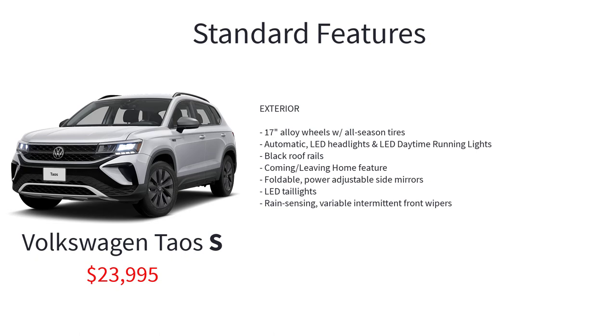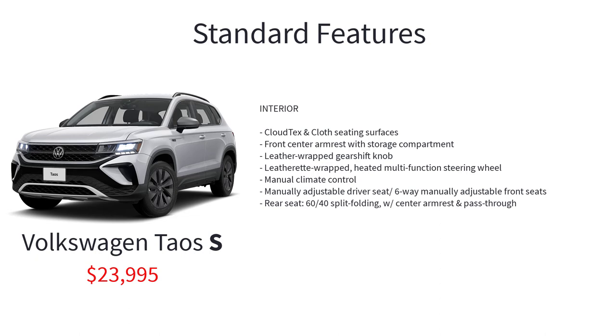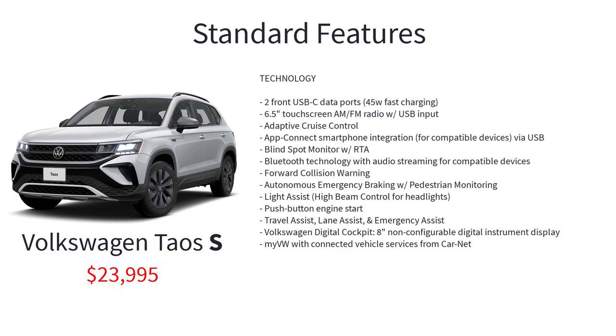The S trim also includes automatic LED headlights and LED daytime running lights, black roof rails, coming and leaving home feature, foldable power adjustable side mirrors, LED taillights, rain-sensing variable intermittent front wipers, cloud tech cloth seating surfaces, front center armrests with storage compartment, leather-wrapped gearshift knob, leatherette-wrapped heated multifunction steering wheel, manual climate control, manually adjustable six-way front seats, rear seat 60/40 split folding with center armrests and pass-through, and two front USB-C data ports.